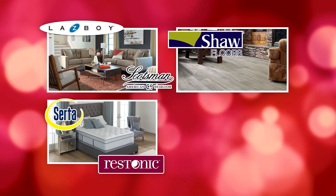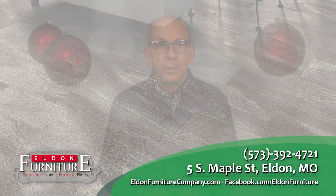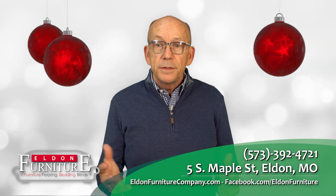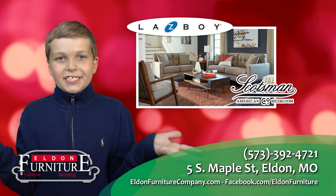Furniture, flooring, bedding, and blinds — that's what you'll find at Elden Furniture. It's December and the Christmas season is in full swing. Elden Furniture has a wide selection of items in stock with holiday savings. Fabulous buys on furniture.